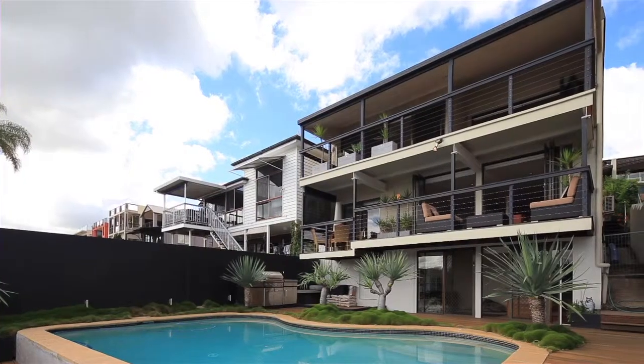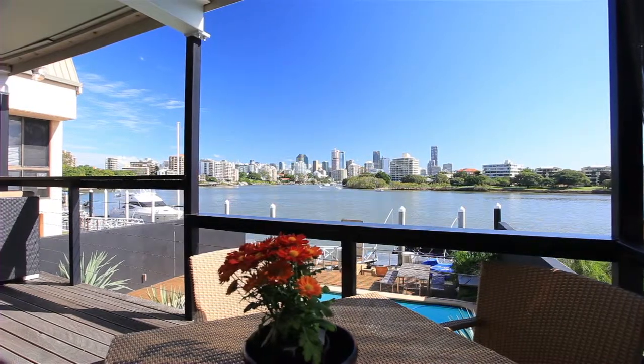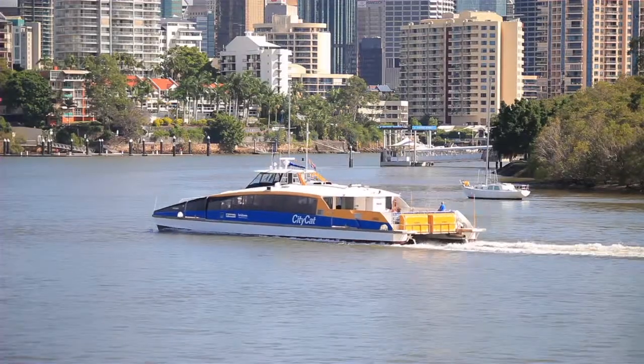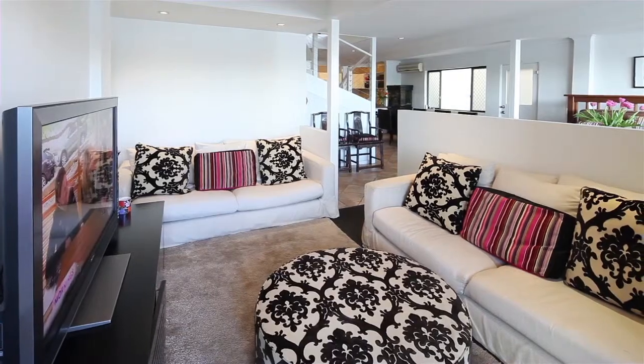Defined by its prized direct riverfront setting, this residence enjoys a perfect northeast aspect and boasts some of the best views Brisbane has to offer from all levels. Each level extends out to a balcony overlooking a main timber deck complete with sparkling pool.